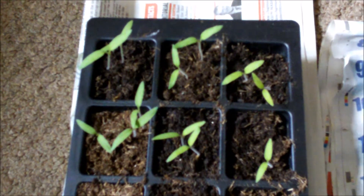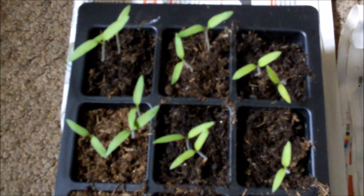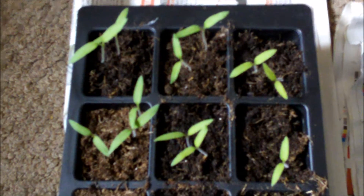We've got more tomato seeds which is a new packet — Sweet William they're called. I think they're cherry tomatoes. So we've got 13 out of 15 of those seeds come up.